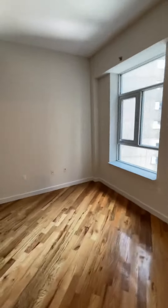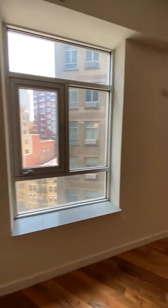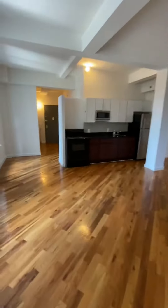We have three large windows in the living space. The living space is massive — open concept with your kitchen.